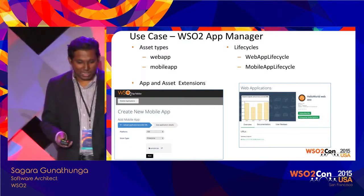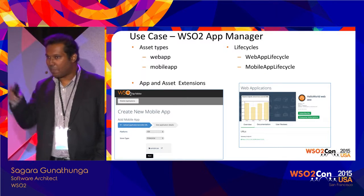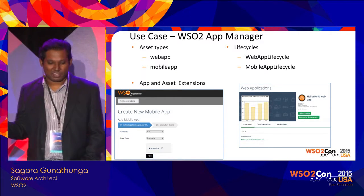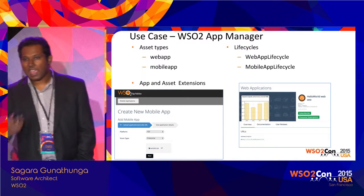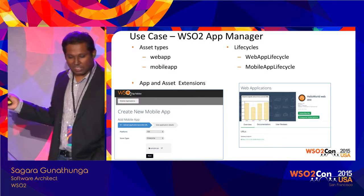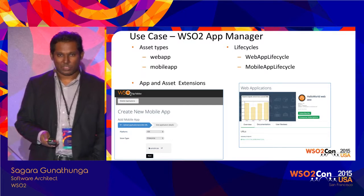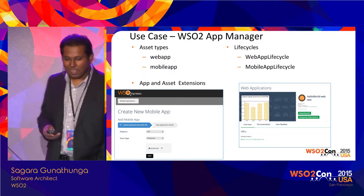This is another product: WSO2 App Manager. As I mentioned, in most other products you get a single page when you want to add a new asset instance — you add the information and save it. But in App Manager, you get a wizard, as you can see on the left side with the numbered steps. That means App Manager has customized the way Enterprise Store adds new assets — that is a logical customization. In the store front, they have integrated an enterprise subscription with two types of subscriptions. For asset types, they use two RXTs — web app and mobile app — and wrote two corresponding lifecycles: web app lifecycle and mobile app lifecycle.